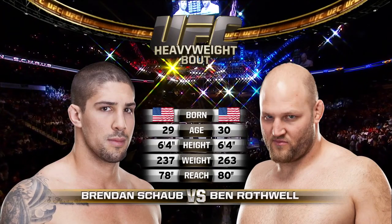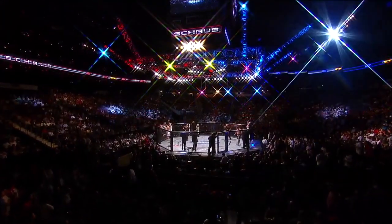Once again with the official introductions, the veteran voice of the octagon, Bruce Buffer.